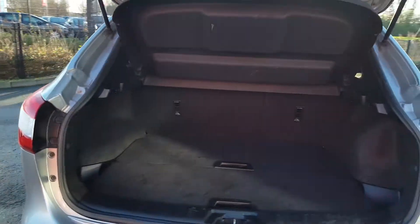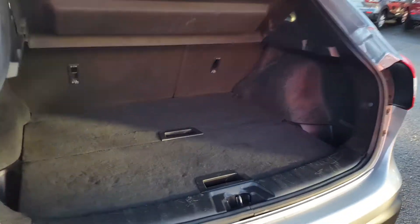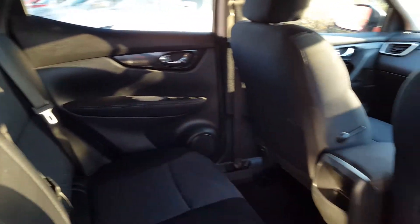Just to give you an idea of the boot capacity, the entry area is quite big. It does come with two divide-and-hide compartments, and down below the boot mat we have the repair kit. There's plenty of room in the back with a fold-out armrest with two cup holders, and all four electric windows.